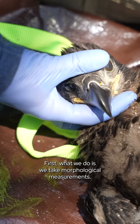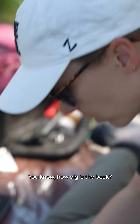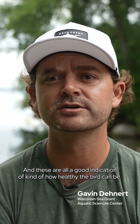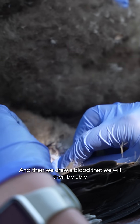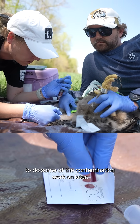First, what we do is we take morphological measurements — how much does the bird weigh, how big is the beak, how big are their talons. These are all a good indication of how healthy the bird could be. Then we draw blood that we will then be able to do some of the contamination work on later.